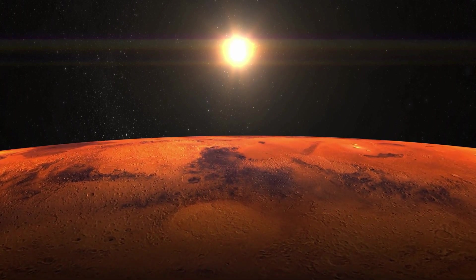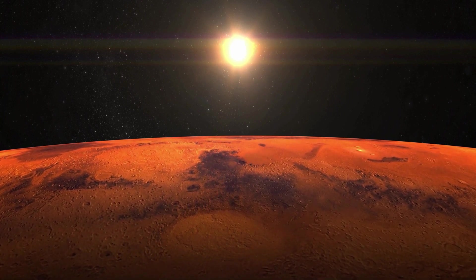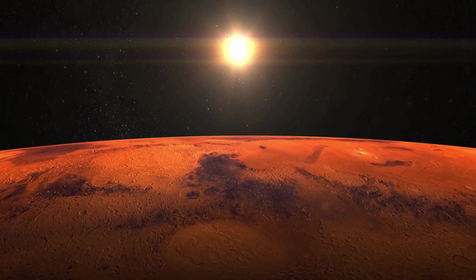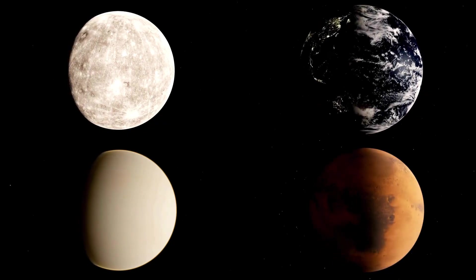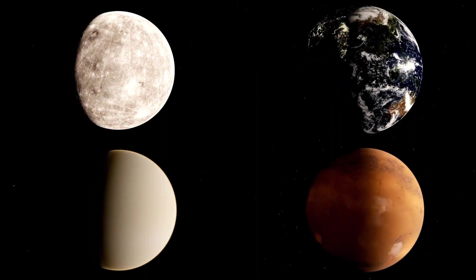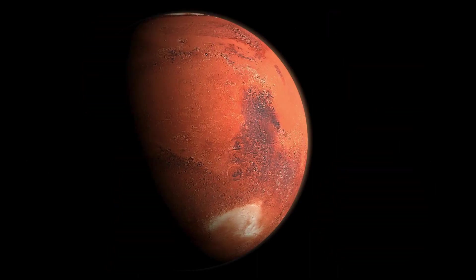In addition to silicates, Mars is rich in sulfate minerals, which form in the presence of water. Gypsum, jarosite, and epsomite are among the sulfate minerals identified on Mars, suggesting the past presence of liquid water on the planet's surface. These minerals are typically found in sedimentary rocks and evaporite deposits, where they record the interaction between water and rock over time.